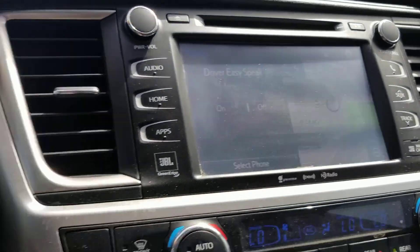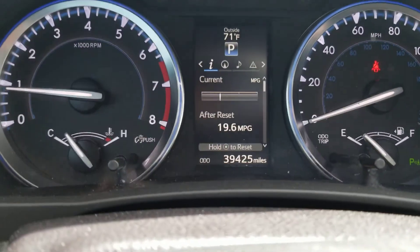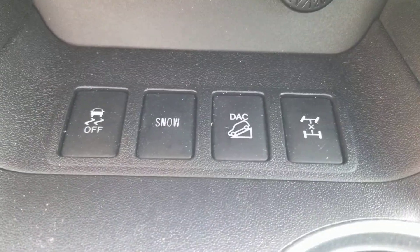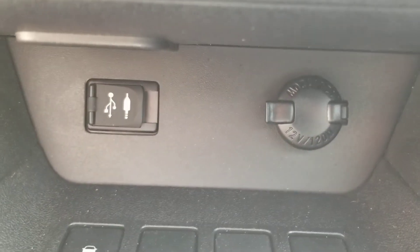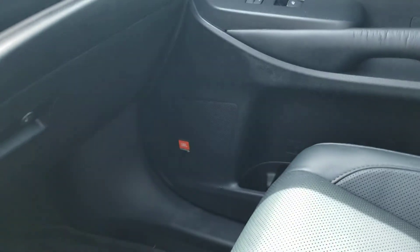We've got nav here and that's voice command activated, so I just press this and say address. We've got 39,425 miles. You get your locking differential, downhill assist control, snow mode. There's your chargers and they run up here through this little spot, so you can put your cords through there. It's got the JBL sound system — the best sound system that we put in these models this year.